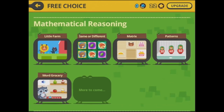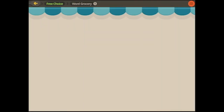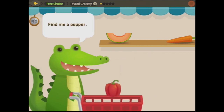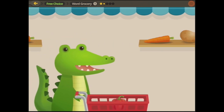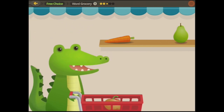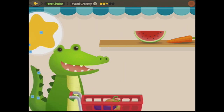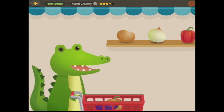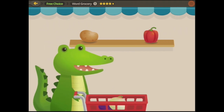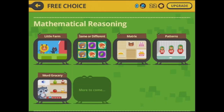Now we've got the mathematical reasoning, which is one of my favourite areas. The word grocery — find me a pepper. We call it a capsicum here in Australia. Find me a potato, here's your potato. I need an eggplant — we also call them aubergines. Find me an onion. So you can see what's happening here. Let's go back and have a look at patterns.